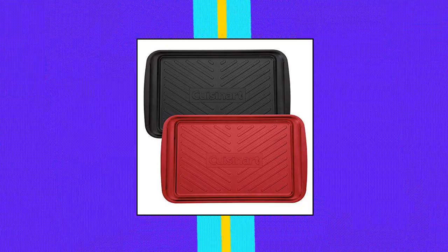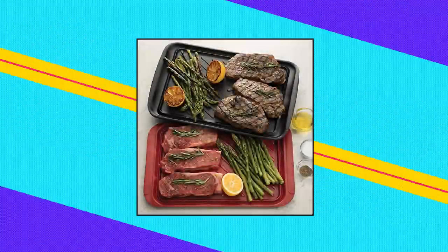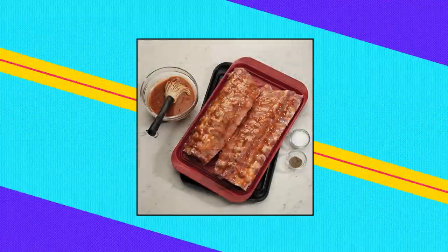Cuisinart CPK-200 Grilling Prep and Serve Trays. Food Preparation: use the red tray for prepping your raw meat and transporting it to the grill. Once fully cooked, place your finished meat on the black tray. The two interchanging trays nest together so you can easily go from prepping to a clean tray for finished foods.